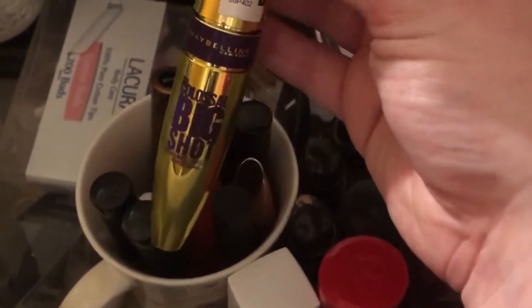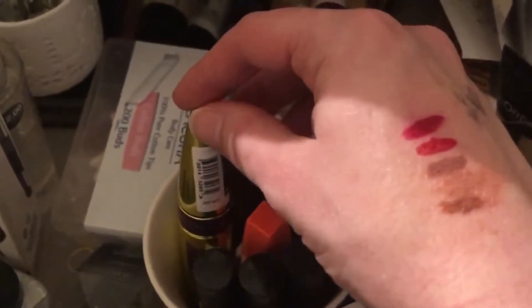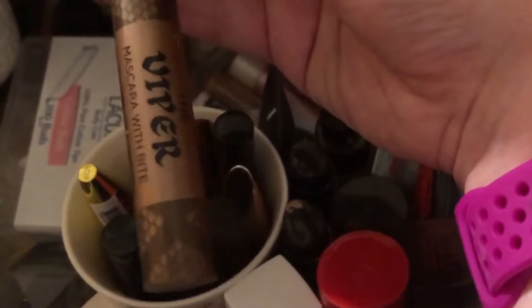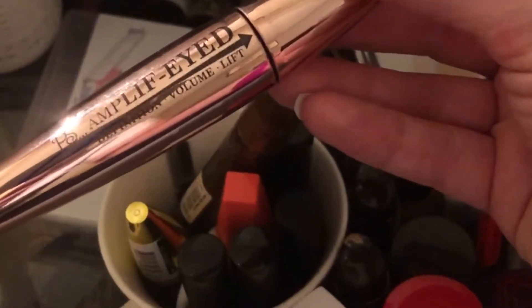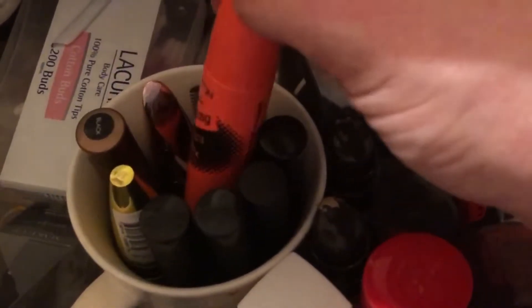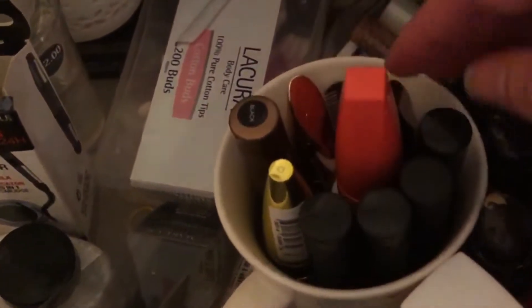My new favorite mascara is the Maybelline Colossal Big Shot mascara — I saw Sophdoesnails talk about it and she loved it, so I had to try it, and I love it. The Makeup Revolution Viper mascara is a great little mascara for about two to three pounds. There's also the Primark Amplified Eye mascara for two pounds — you cannot go wrong. And the Collection Volumizer mascara — nothing to write home about really.